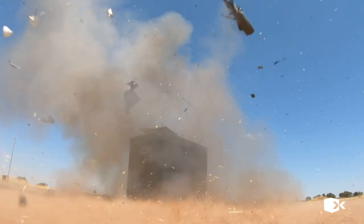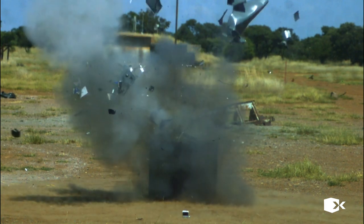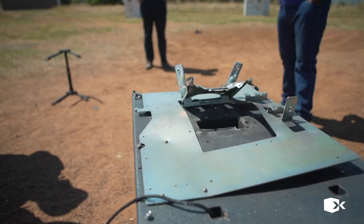In the first explosive test, the device was still intact and the door unopened. In a real-life attack, the criminals would have failed in their attempt to access the cash.